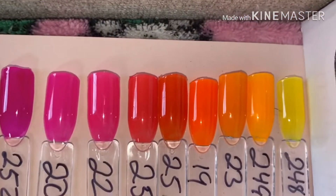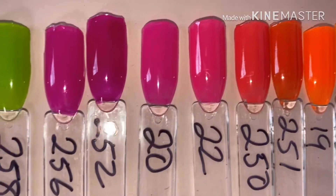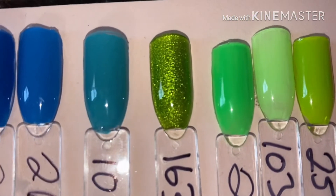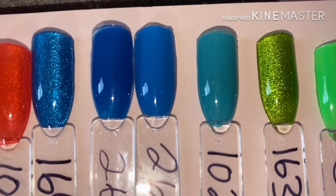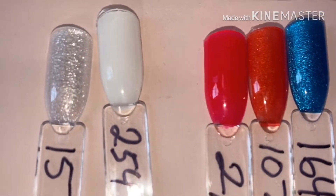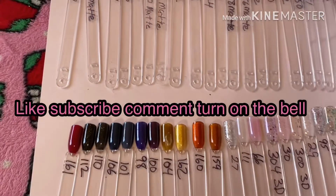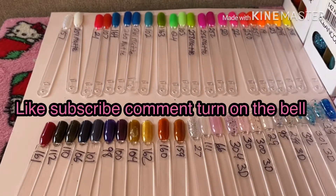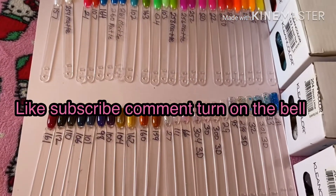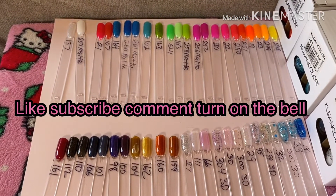These are the neon colors on the top. So yeah, those are all the beautiful colors, ladies. They are so gorgeous, they are so gorgeous! Thanks for watching!